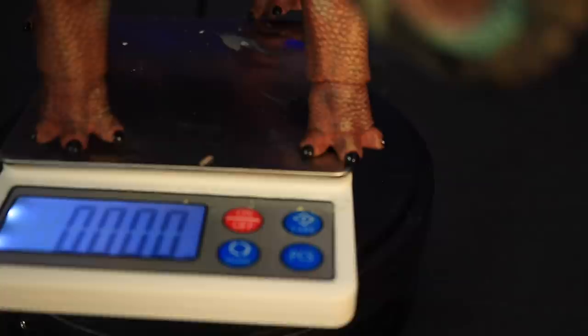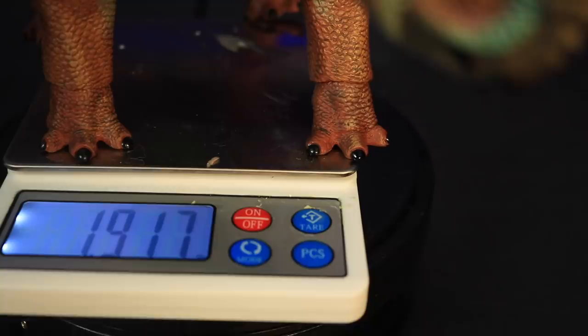I love his sculpt so much, and he's also very heavy. I have a little scale here — let's see how much this guy weighs. 1.917 pounds — that's basically two pounds. That's insane.